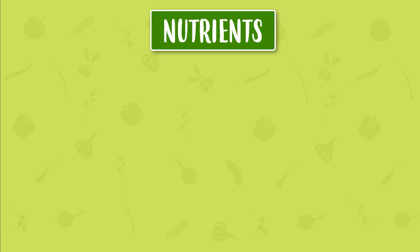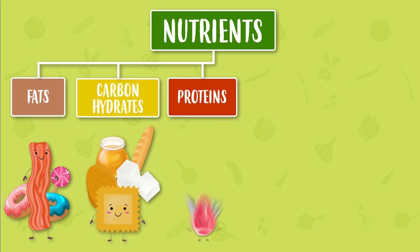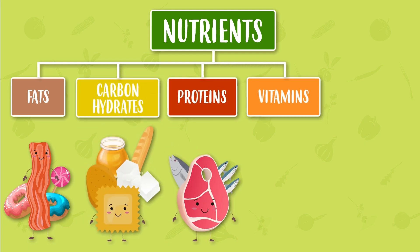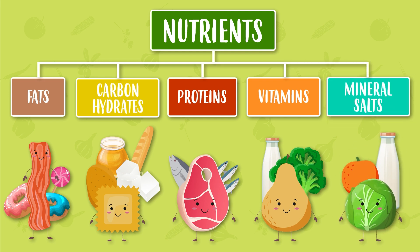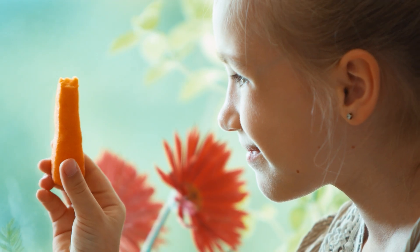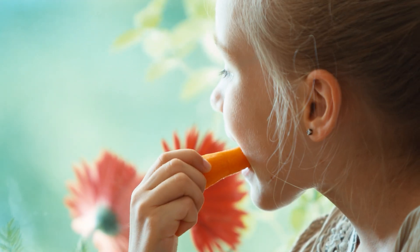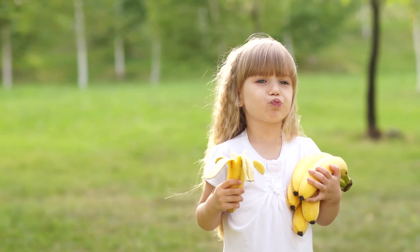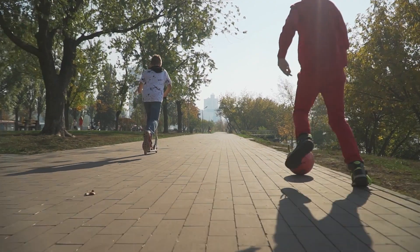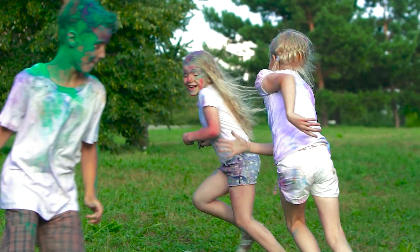There are five types of nutrients: fats, carbohydrates, proteins, vitamins, and mineral salts. But we will get to know these five groups of nutrients in a new Happy Learning video. So now you know — we have to eat very, very well and do a lot of exercise, so you will always be healthy and strong.